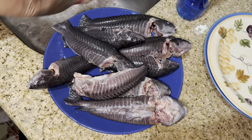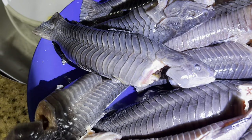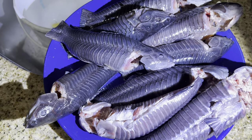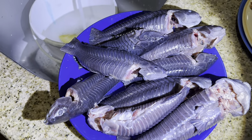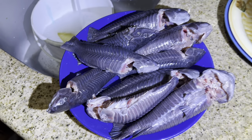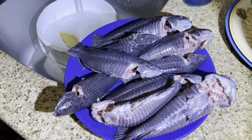They definitely look a lot better now than when we caught them — nice and clean. Look at the scales — kind of bluish, silverish, metallicish, grayish. Apparently it's a delicacy in Guyana and Trinidad. I don't know what other parts of the world eat these fish, but if you eat them or your family eats them, let me know in the comments where you're from.